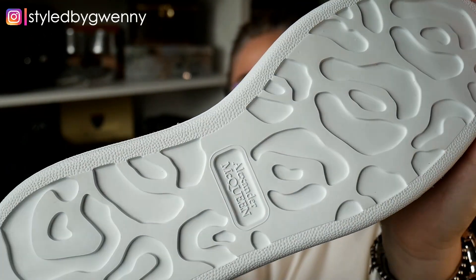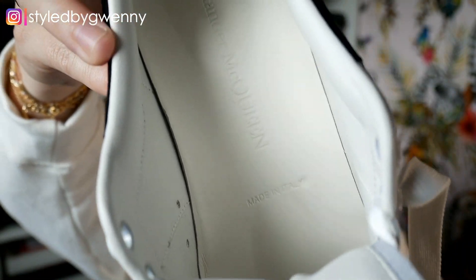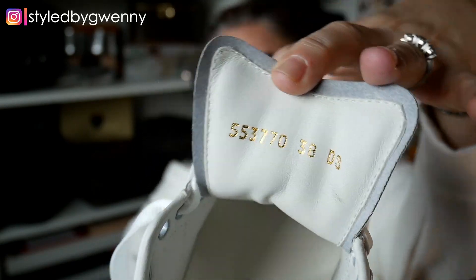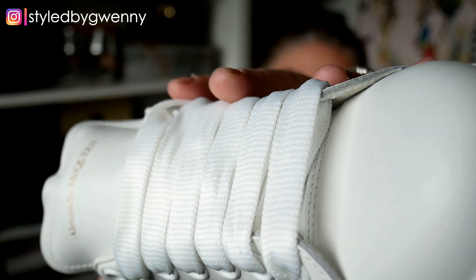Forgive me, Cassie, for I have sinned. I have gone against the church. But I have lusted after these for about five years now, so I wasn't going to wait any longer. Oh, look at that leopard print sole with the Alexander McQueen branding. On the inside it says Alexander McQueen and made in Italy. These laces are like satin - they're woven but they feel like satin, with that light satin shimmer to them.